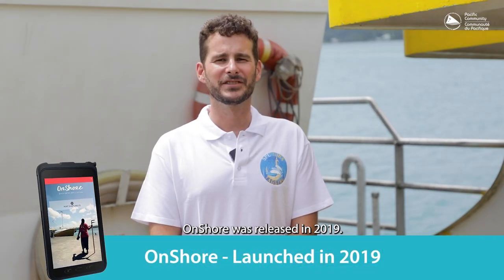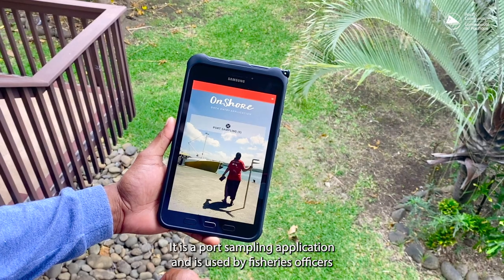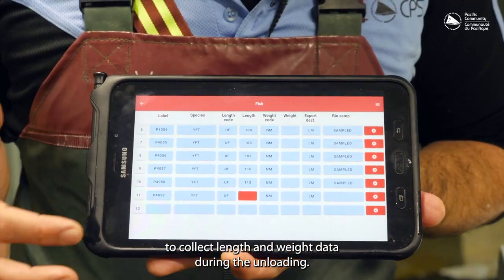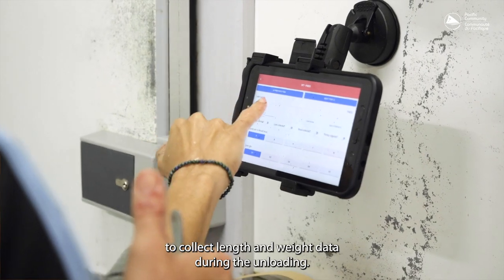Onshore was released in 2019. It is a port sampling application used by fisheries officers to collect length and weight data during the unloadings.